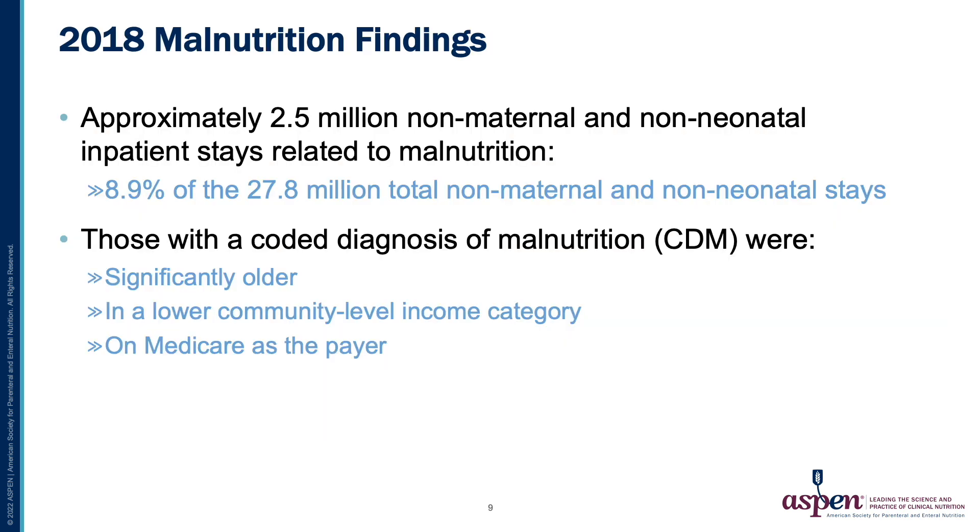Our findings from this 2018 database were that approximately 2.5 million non-maternal and non-neonatal inpatient stays were related to malnutrition. That is about 8.9% of the 27.8 million total patients.